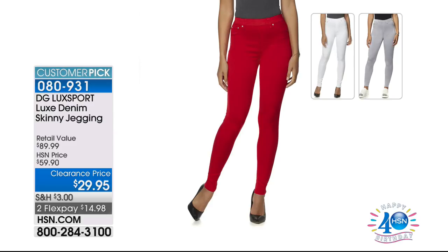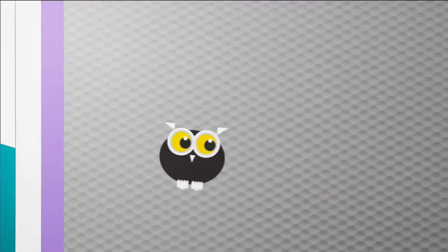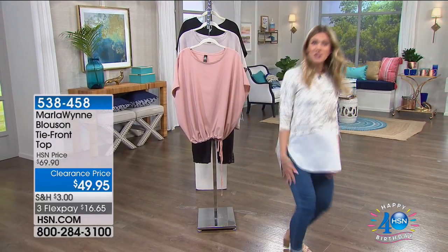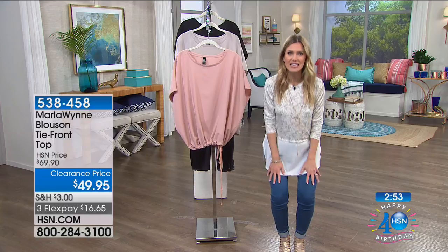If you're liking the jeans I'm wearing this morning — guess what, they're jeggings! DG Luxe Sport skinny jeggings, 50% off on this huge customer pick with over 500 perfect five-star reviews. $14.98 to get them home. You have your choice of inseam, extra small through 3X. I'm going to do a yoga pose right in the middle of the show just to show you how comfortable they are. I just did dancer pose and tree pose in my jeans — that's to show you how comfortable these are. I'm telling you, you will live in this denim.